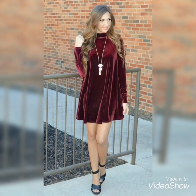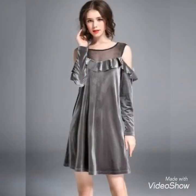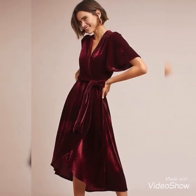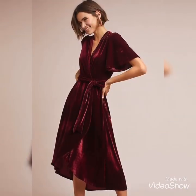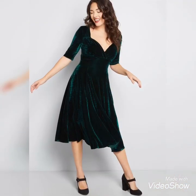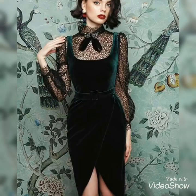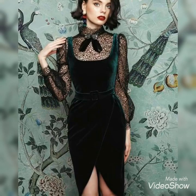Trendsetter is always showing you collections and varieties that are very latest, very amazing, and very trending. So recently I decided to share with you velvet dresses with amazing and beautiful designs.